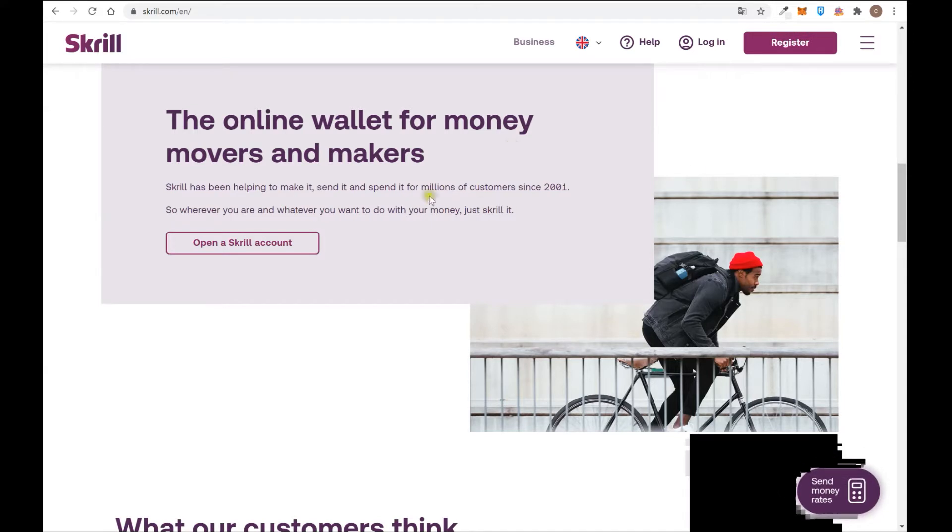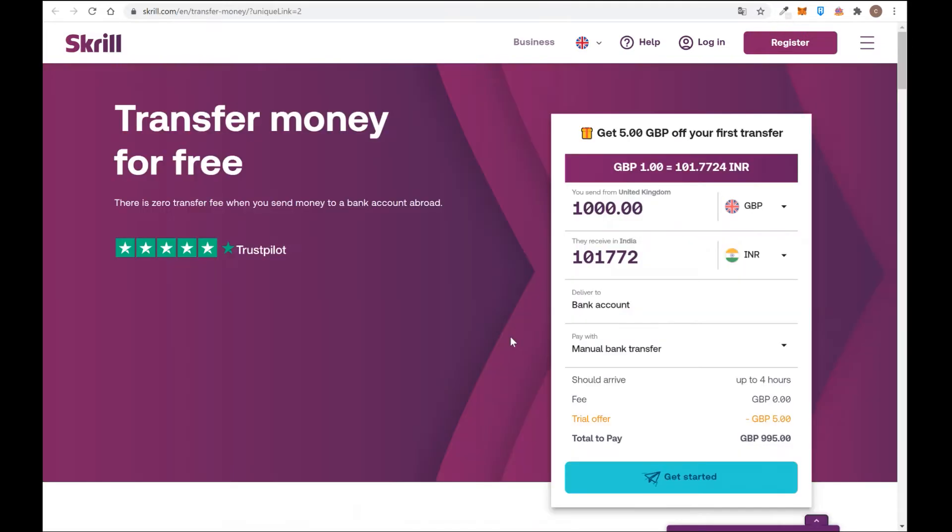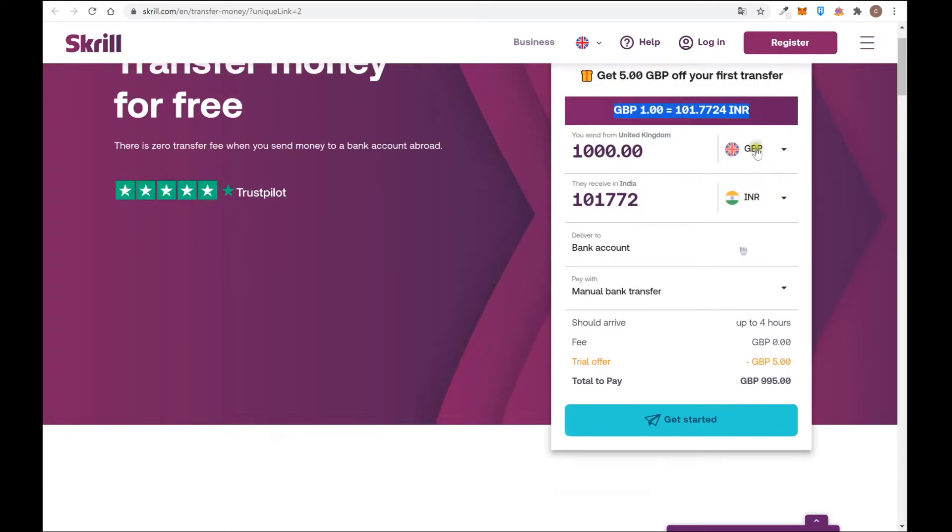The platform started working in 2001 and has kept growing until now. You also have the application, so if you have an Android or Apple phone you can download the app and work directly from it. When you send money to a bank account abroad, you can send it for free, but remember that even though the platform says there is zero transfer fee, the fee is included in the exchange rate. So check this and make your math and compare with the Google exchange rate.